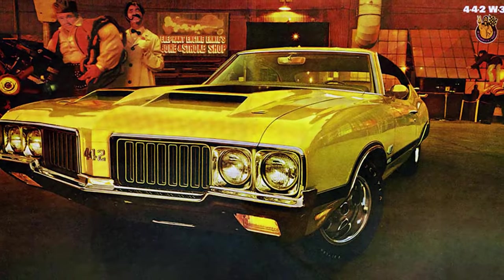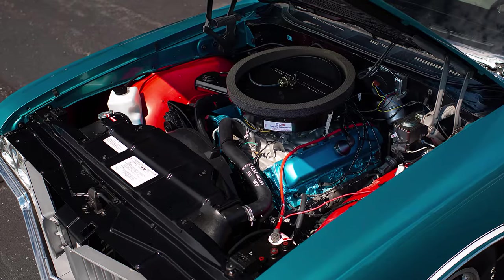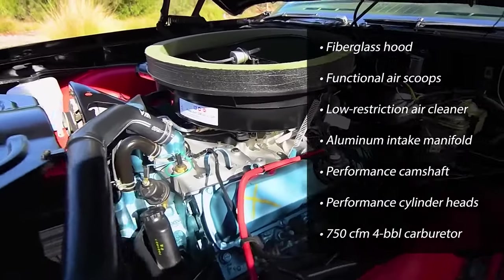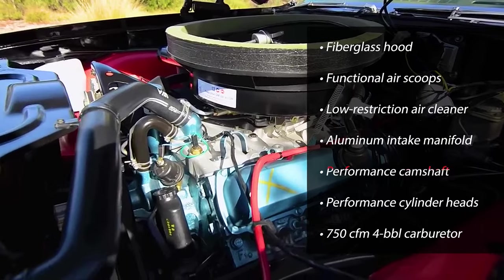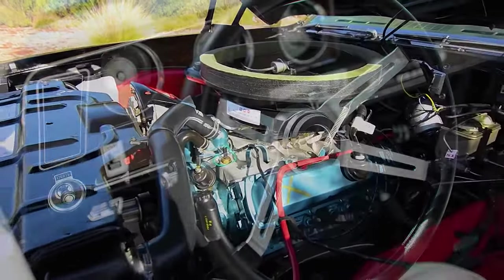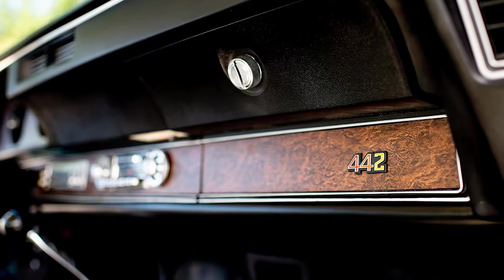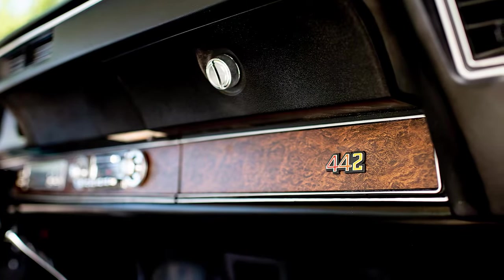This classy ride, optioned with the W30 package, got you the new-for-1970 455 cubic inch, 370 horsepower engine, along with other performance enhancements. That plush interior was the place to be during those impromptu stoplight duels, or when zipping down the quarter mile at the racetrack.